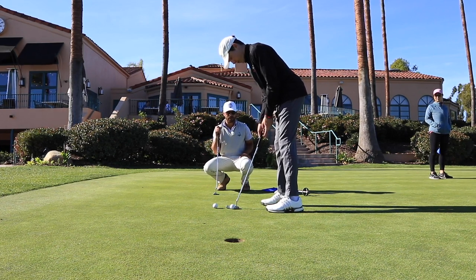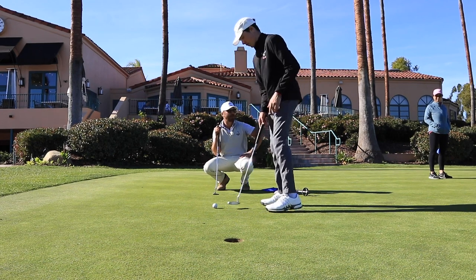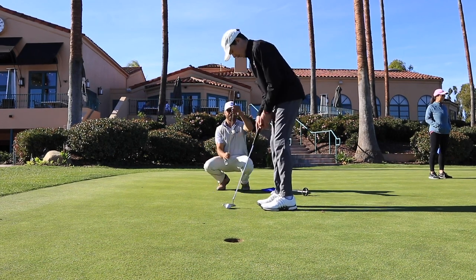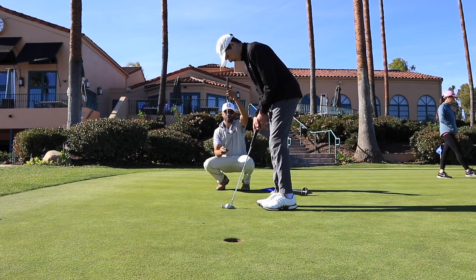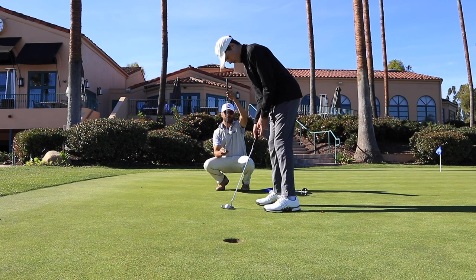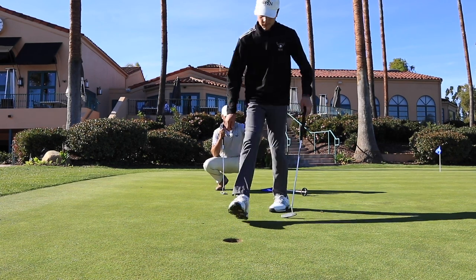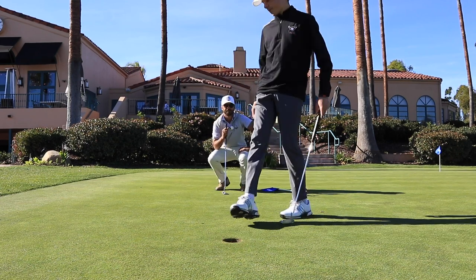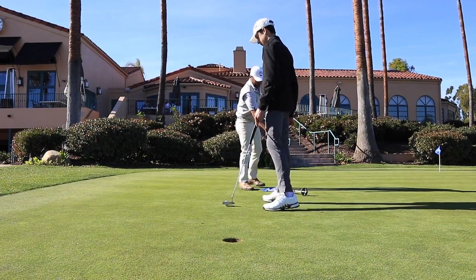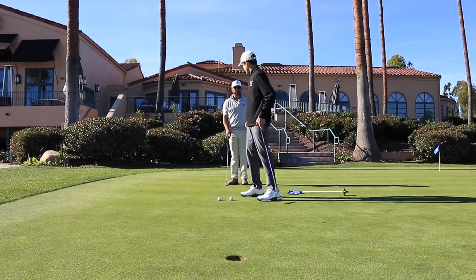Perfectly over it. Nice stroke, buddy. Beautiful. Let's back it up a little bit. Setup checks out. Nice job.